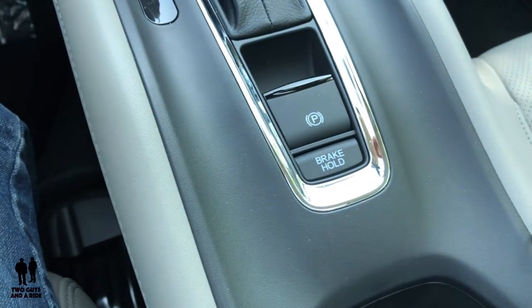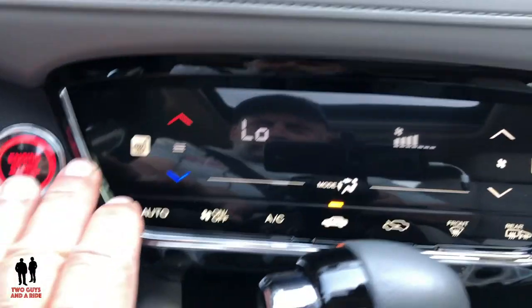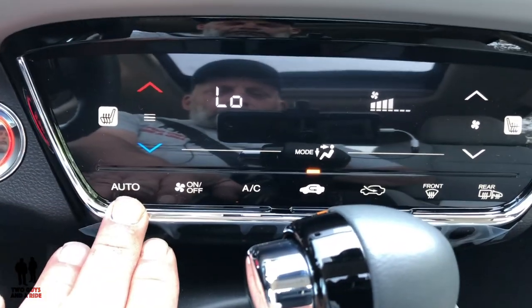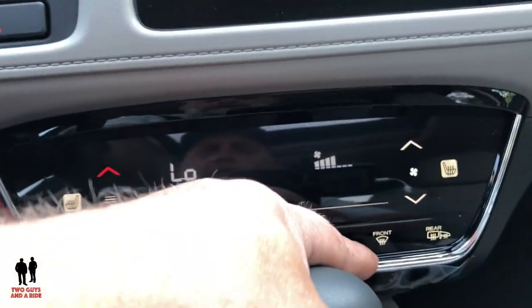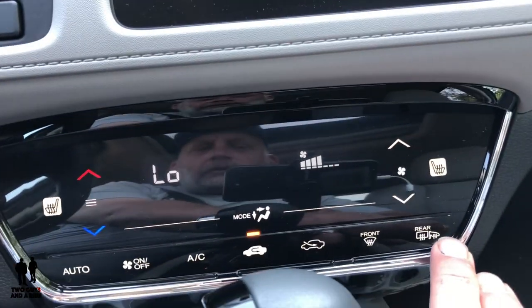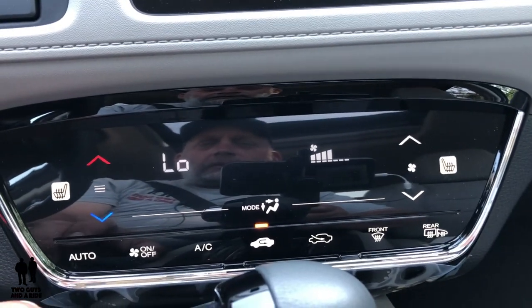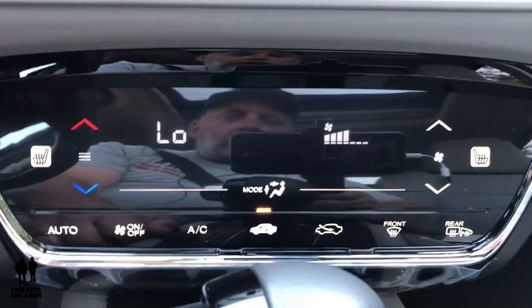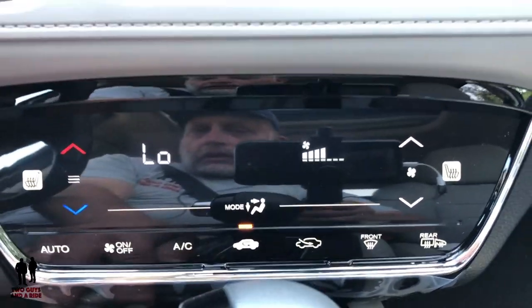Down here you've got your electronic parking brake, and you do have your brake hold button — when activated, if you press the brake it will hold it down until you press on the accelerator. Down here is your climate control. This is auto single-zone climate control. You've got your auto button, on/off, AC, recirculation, fresh air, front defrost, rear defrost, and mirror defrost buttons. Fan speed controls are here. This does come with heated seats — two stages — which is a really nice feature in northern climates.